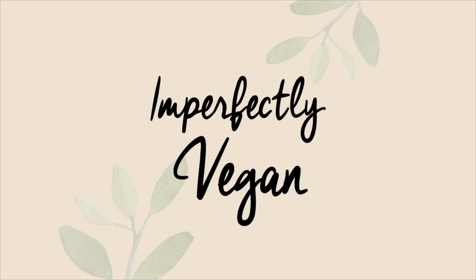Follow me on Facebook — it's Imperfectly Vegan, that's I-M-P-E-R-F-E-C-T-L-Y Vegan. I'm on YouTube as well, so follow me, subscribe to my channel, and I'll see you next time. Thank you.